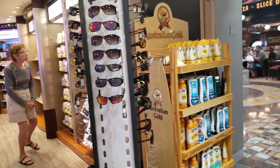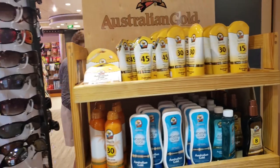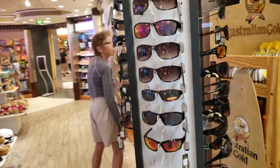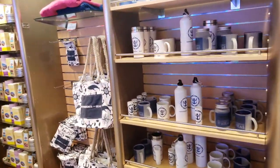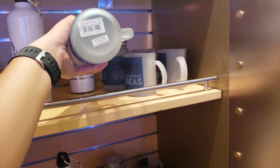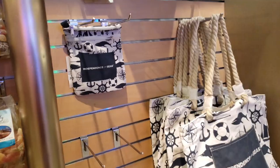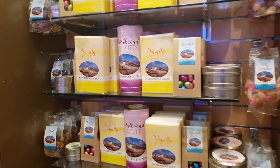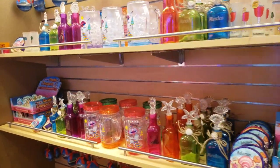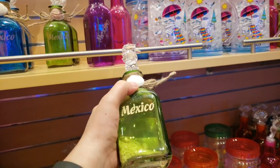Moving into other merchandise — in case you forget sunscreen, they have aloe and sunscreen, though I don't see prices on the bottles, and it is pricier than bringing it from home. There are sunglasses, great gifts and souvenirs, and Royal Caribbean products. These tumblers are adorable — $6.95 for the small one and $14 for the larger tumbler. There are bags and towels; that small bag is $8. The Independence of the Seas ship is right on the packaging, which is pretty cute.